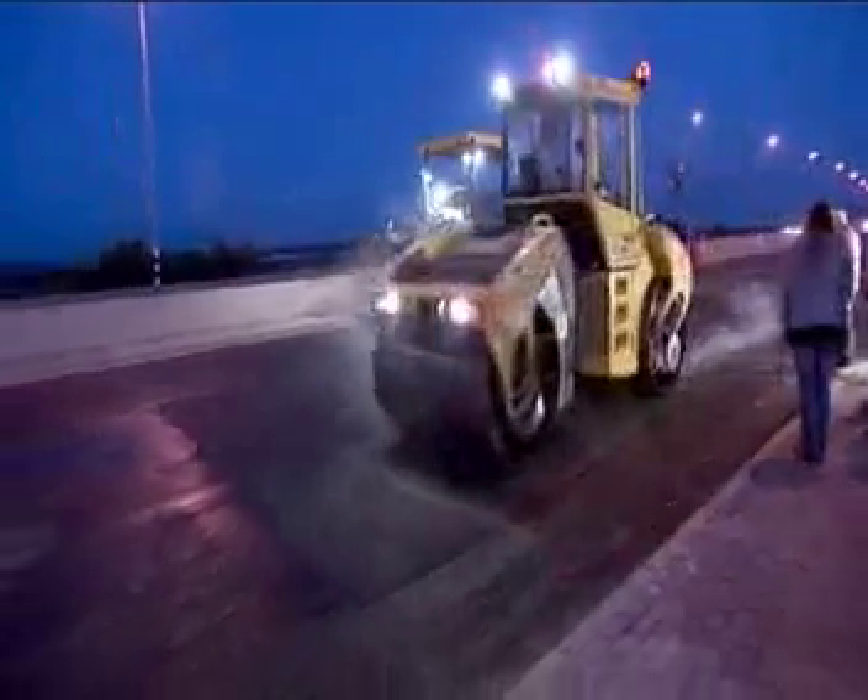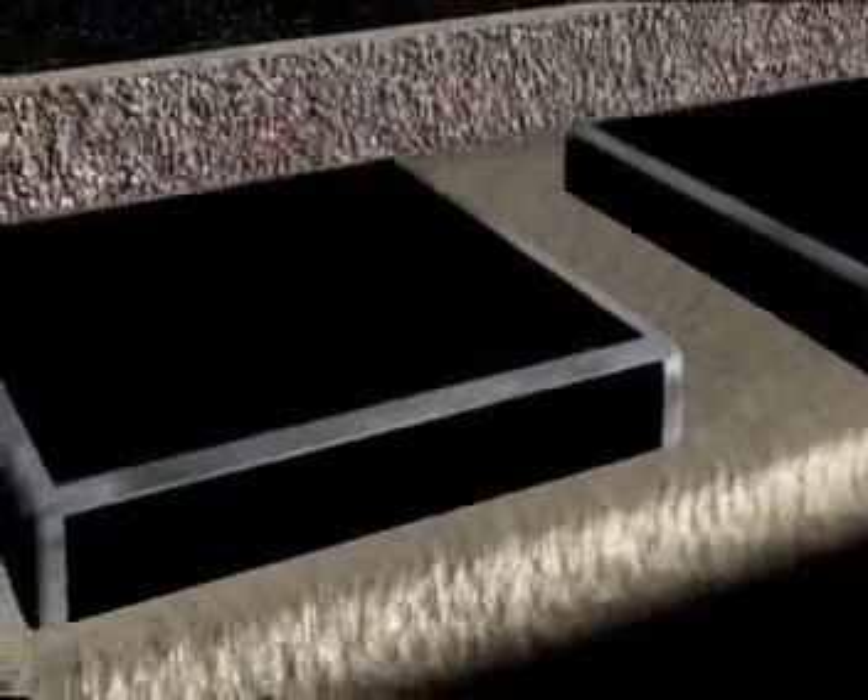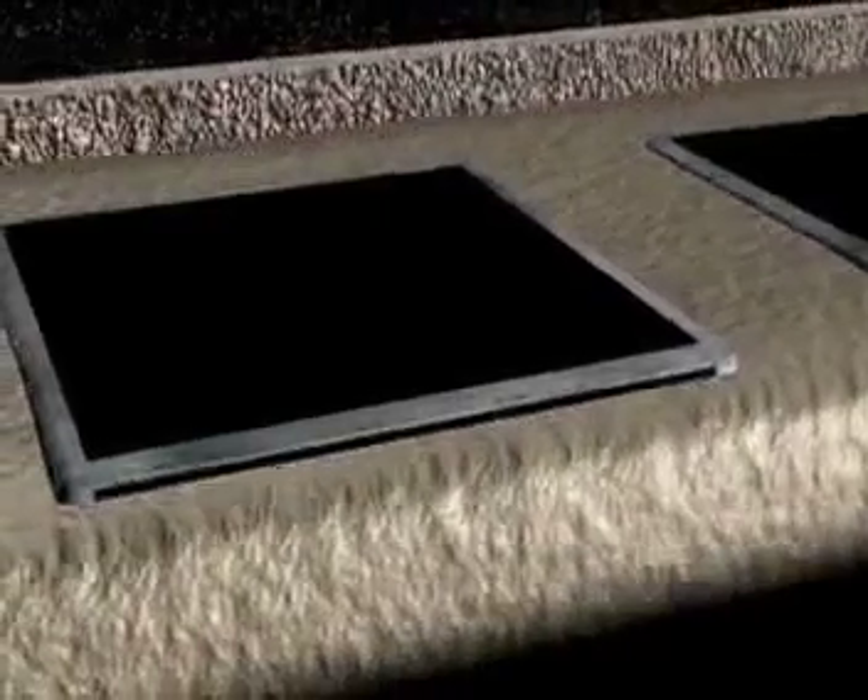Here's how it works. Vehicles passing down the roadway actually slightly deform the road. The piezoelectric generators are embedded 5 centimeters below the road's surface. They harness the energy from the deformation of the road, which would normally simply be transferred into heat. The generators convert the mechanical energy from the road movement into electricity.